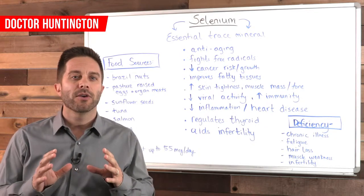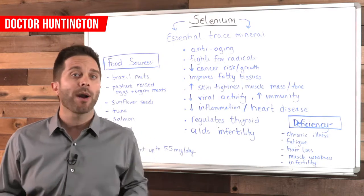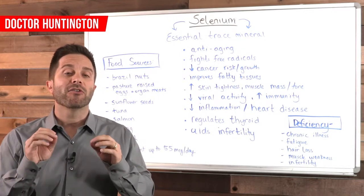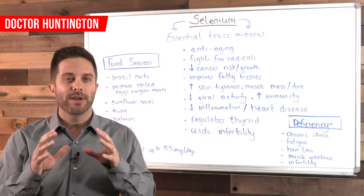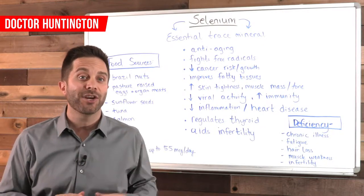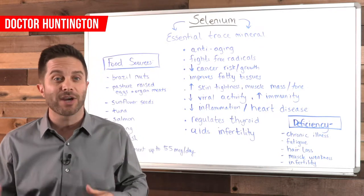In addition to its amazing anti-aging and anti-cancer properties, selenium also keeps you healthy by fighting viruses. In fact, it is so powerful in reducing viral replication and boosting immunity that scientists who study HIV have reported that selenium supplementation is a valid way to assist the primary treatment of HIV.